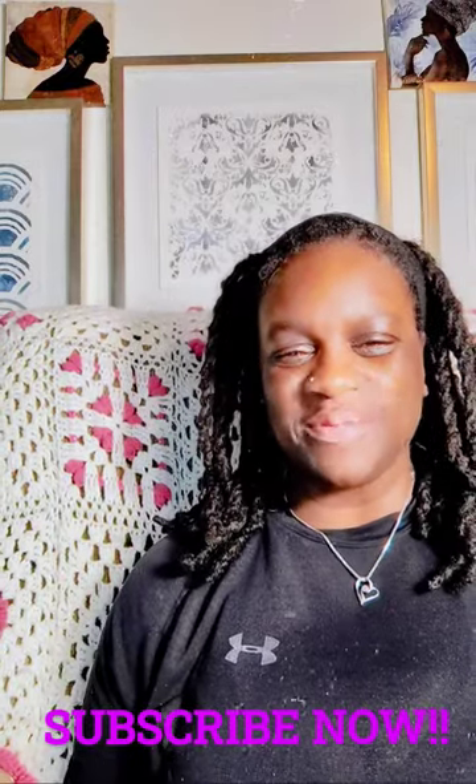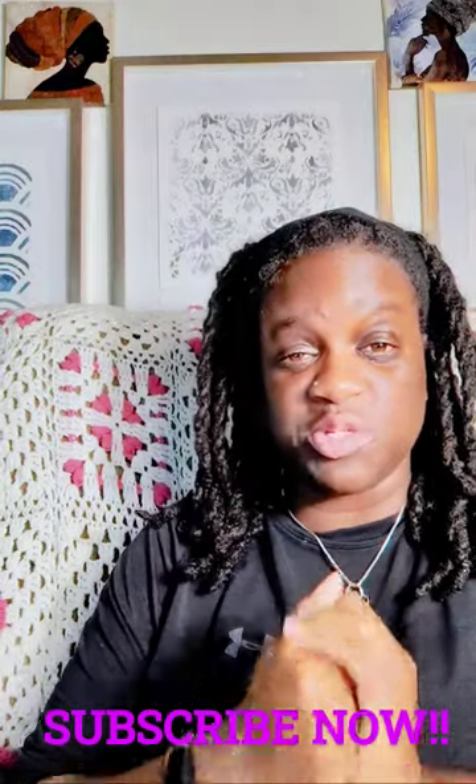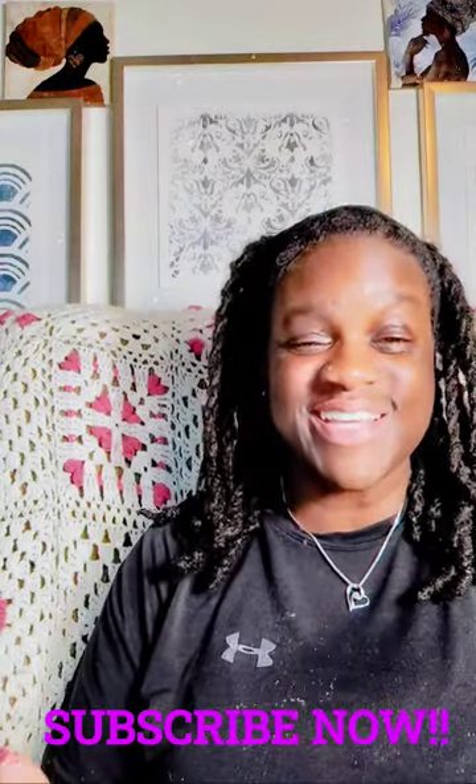Hey, I am 3pluskey, your favorite social worker. Welcome back. I'm here to encourage you to pursue the smile by prioritizing the Lord, your physical health, and of course, persistent education.